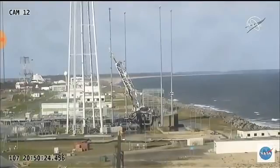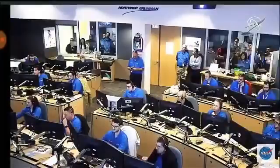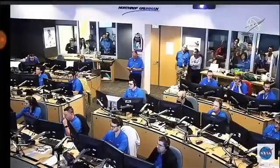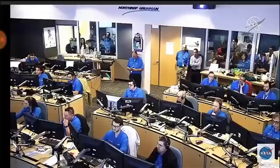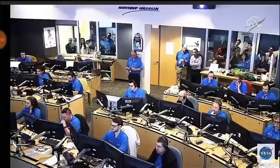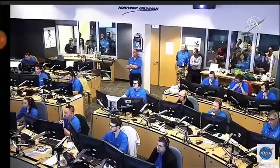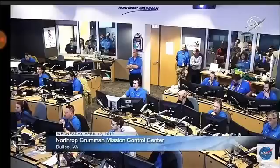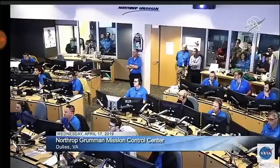Interstage separation. Attitude remains nominal. TVC batteries initiated. And we have stage 2 ignition. Attitude remains nominal. Everything looking good. The fairing has been separating — Cygnus is now revealed in the interstage at the back of the vehicle. Article separated before stage 2 ignition.